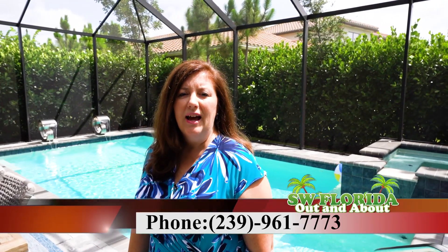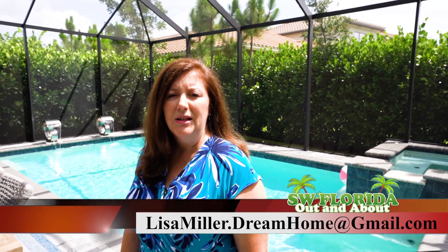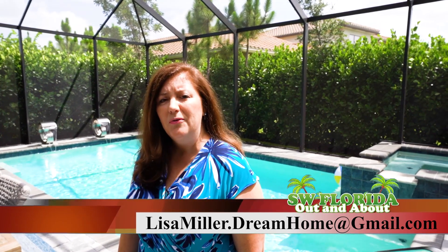If you would like more information about this beautiful property, contact me, Lisa Miller, at 239-961-7773, or you can email me at lisamiller.dreamhome@gmail.com, and let me help you find a beautiful dream home here in Southwest Florida.